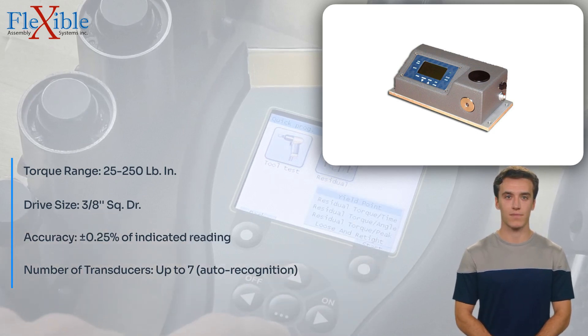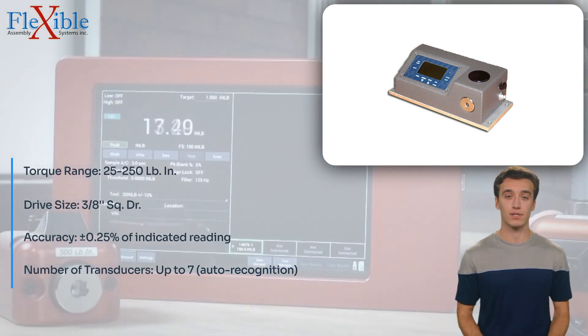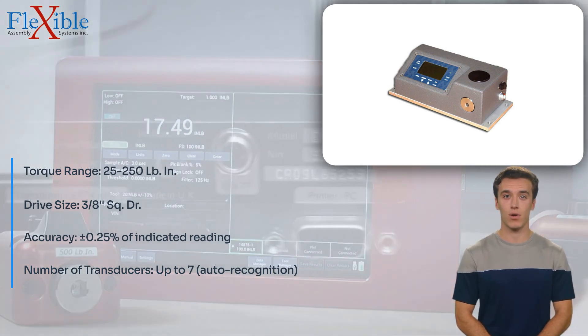With a memory capacity for 999 data points, the OZ-5-025 allows users to store and recall measurement data for analysis and quality control purposes.